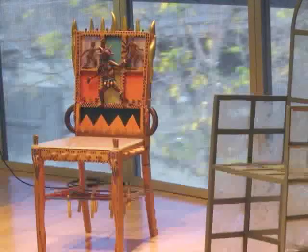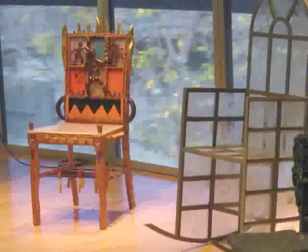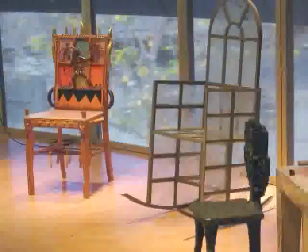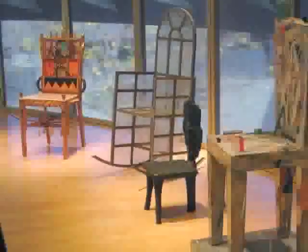I've seen some interesting stuff today, but I draw the line at looking at furniture. Not all furniture has to be functional, and not all art has to be serious. These chairs all look very different, but one thing they have in common is that they're all made with glass.